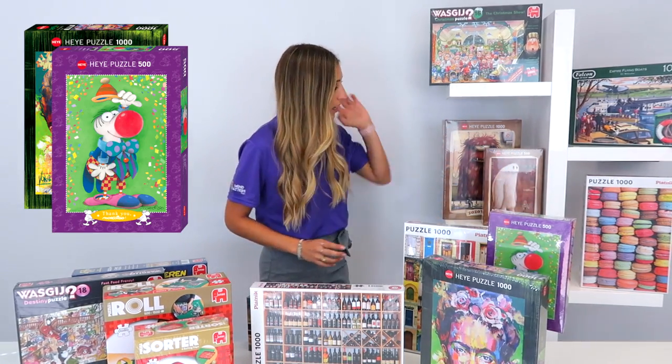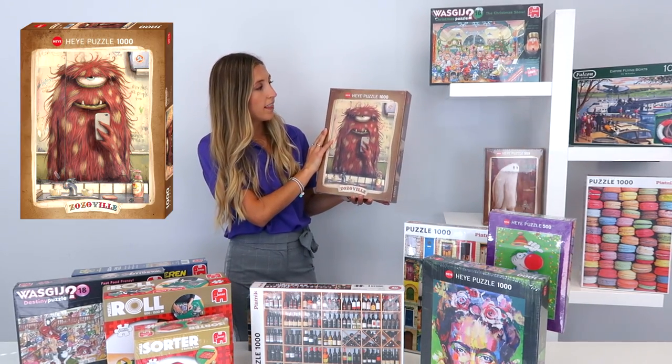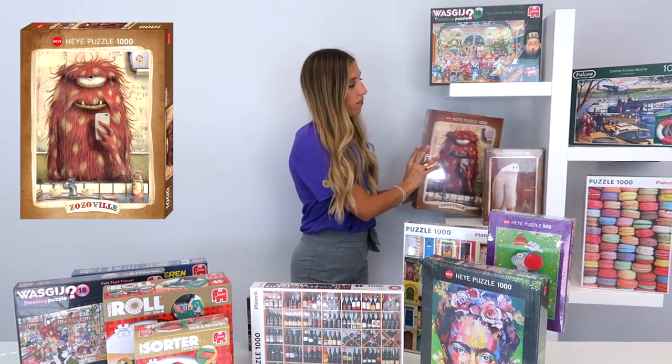One of our bestsellers right now, and it's quite new, is our Zuzovir collection. They have 1,000-piece puzzles and 500-piece puzzles.